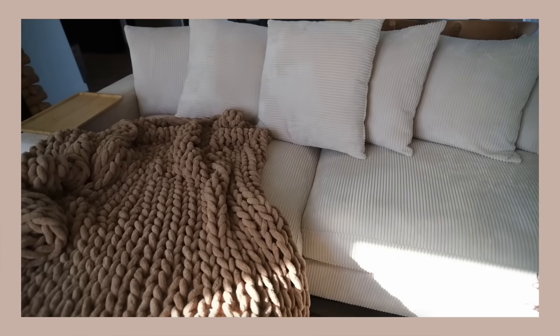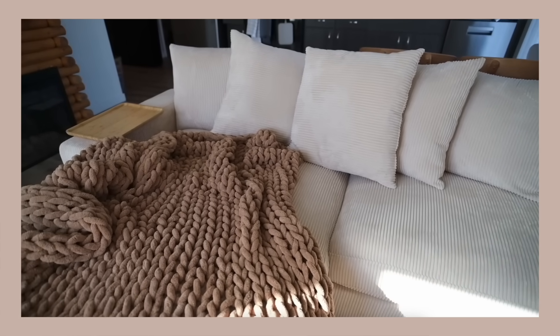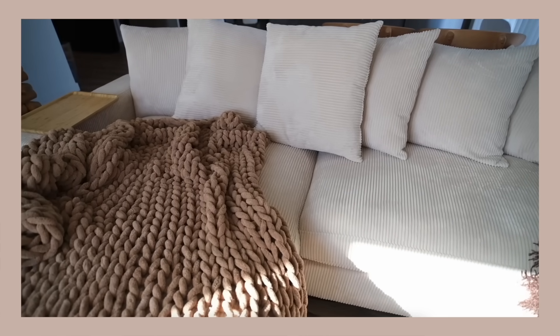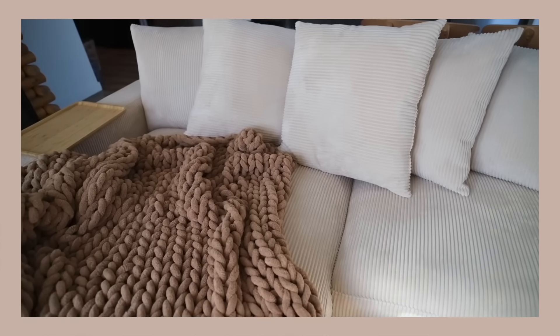Next up, my braided blanket that's on my couch. Whenever I show this on Instagram or in vlogs I get questions about it — it's always linked and also on my Amazon storefront. I love this blanket, it is so soft. It's like a chenille kind of material, not wooly. A lot of blankets that look braided are that wool material, which I'm not a fan of. Comes in a bunch of colors — I have mine draped over my couch.